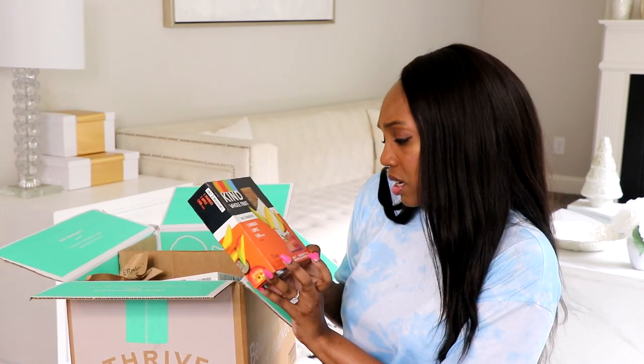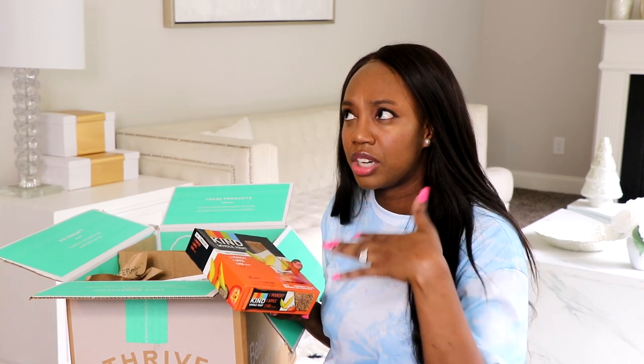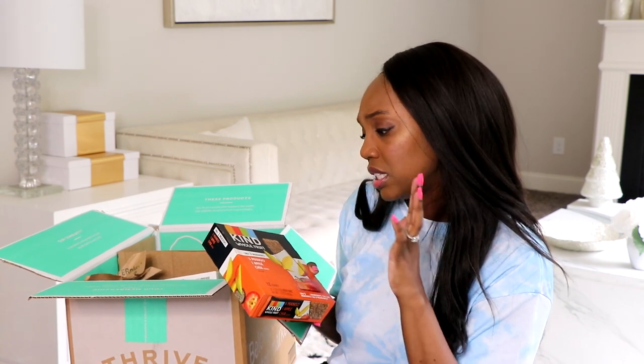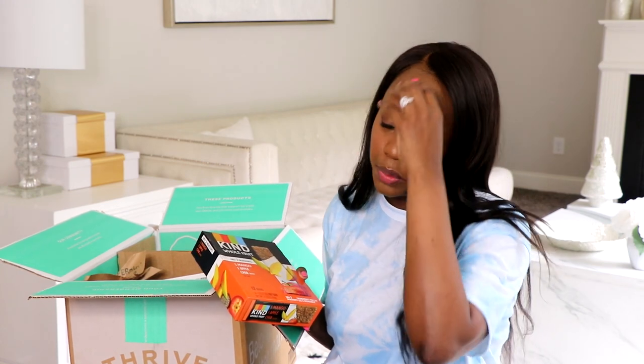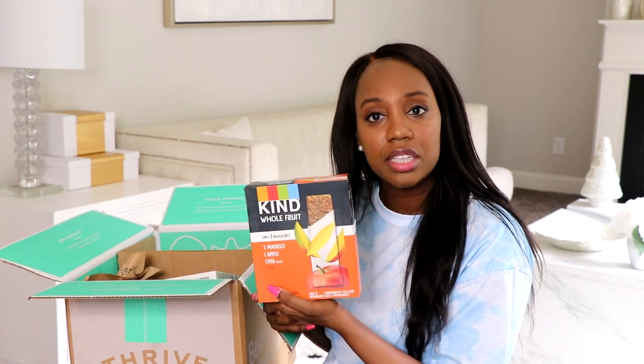These are whole fruit bars made by Kind, in the flavor of mango apple. It's a pack of 12 bars — I haven't tried this flavor but I will today. I did try another flavor in a past video, I think it was strawberry, and that one is really good. One bar counts for two cups of fruit, no sugar added — they're literally just pure fruit with few ingredients. It's great for adults and kids.